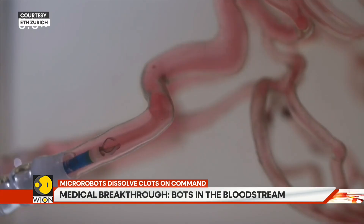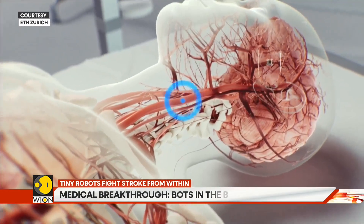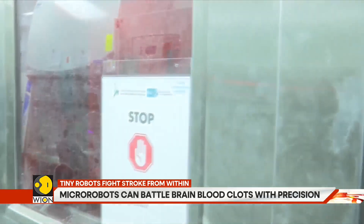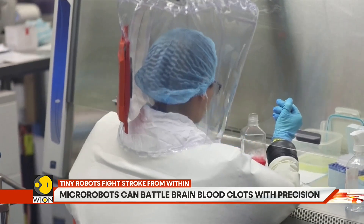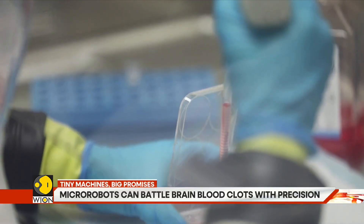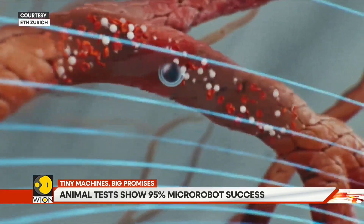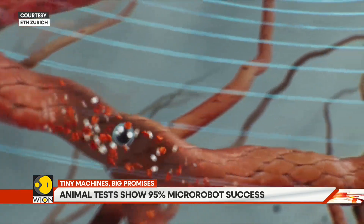But this is still the beginning. The technology is in experimental stages, tested in lab conditions and models that mimic the flow of human blood. Researchers are optimistic, but they emphasize one thing clearly: these micro robots need more testing, more validation, and rigorous checks before they can be used in real patients.